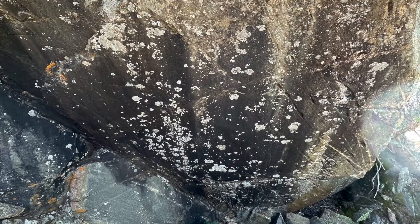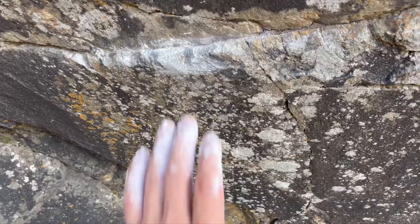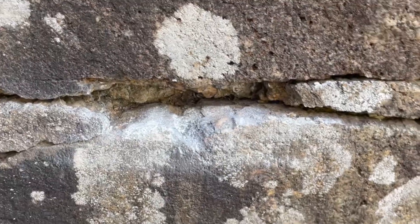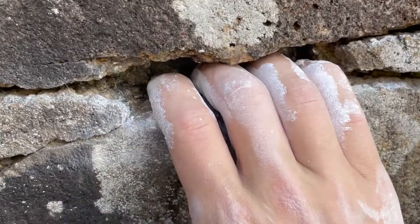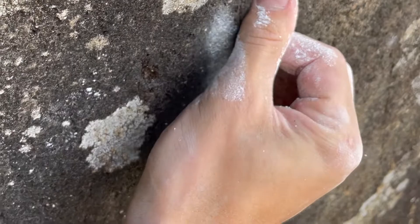This boulder, which I would call the Three Eyed Monster, is at Gwinella Pass. The climb starts with the left hand on a positive crimp, and the right hand starts on a comfortable slot next to it. The first move is a massive lunge to a very accurate slot crimp.